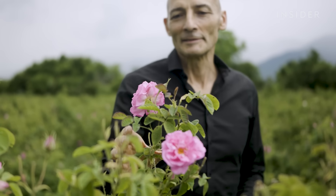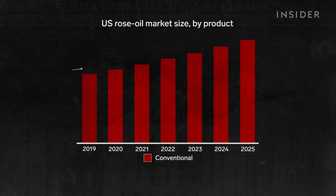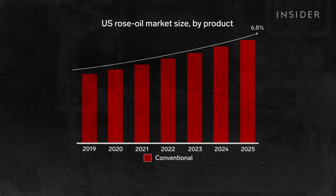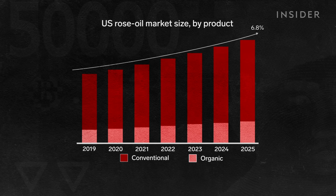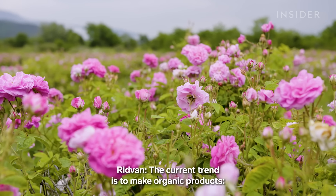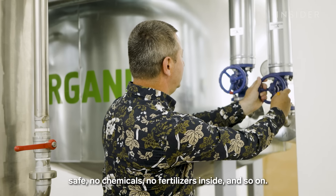The Damascena rose oil has all these spicy and fruity notes, so they are very well preserved here — and this is one reason why we like this Bulgarian rose. There is no sign of Bulgarian rose oil's global demand slowing down. The rose oil market is estimated to expand at a compound annual growth rate of 6.8% between 2019 and 2025, and organic rose oil like that produced by AgroProduct is the fastest growing segment.